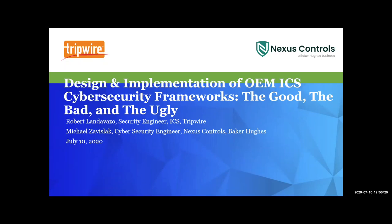Thanks, Jason. I just want to say thanks to you and the SANS team for putting this together. It's a pleasure to join everyone.